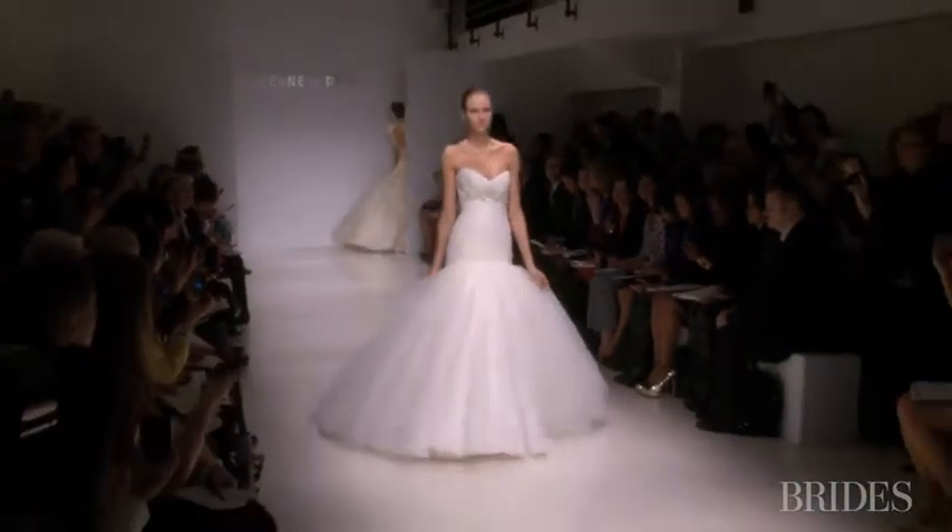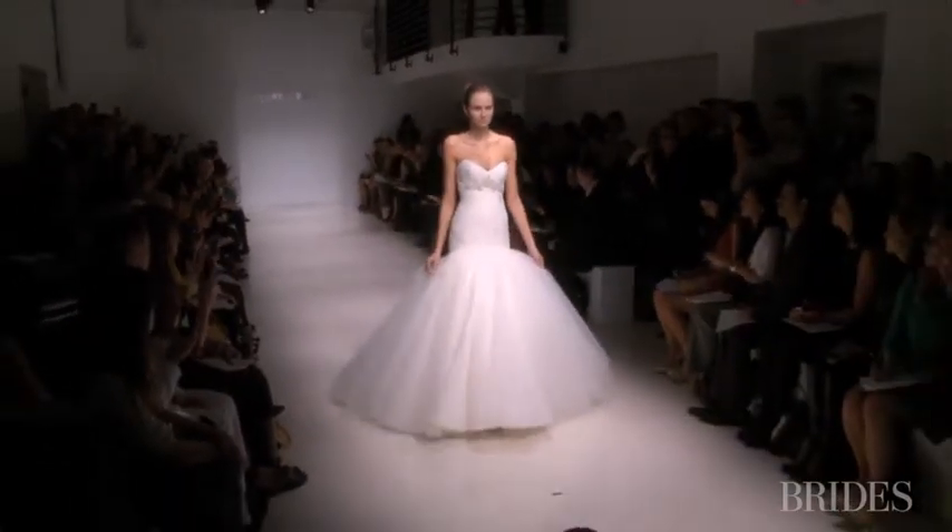We use a lot of tulle and organza. It's a shape — it's bigger — but in terms of just the way you look at it, it's flowy. The organza has movement to it.